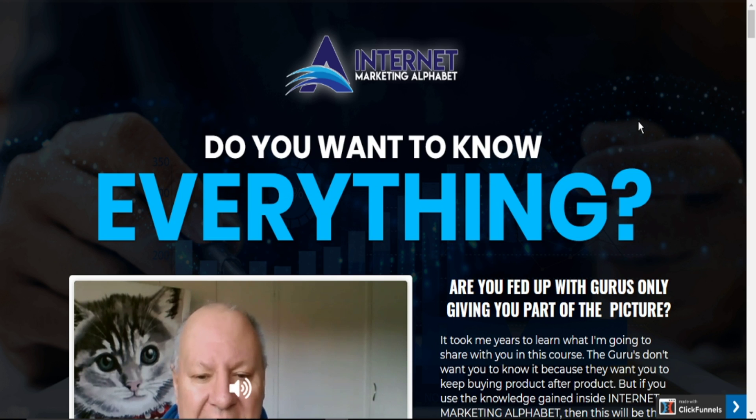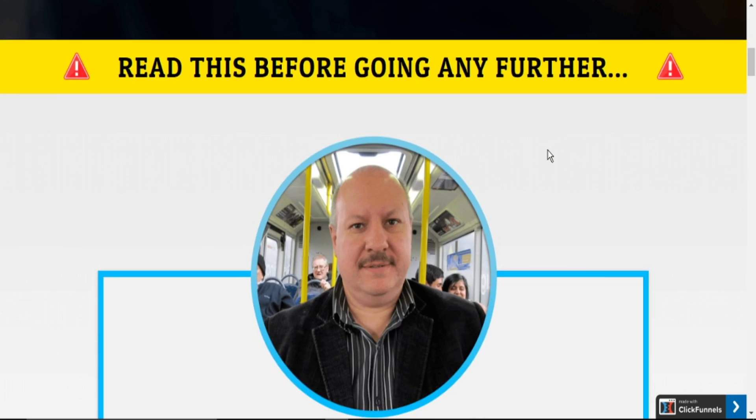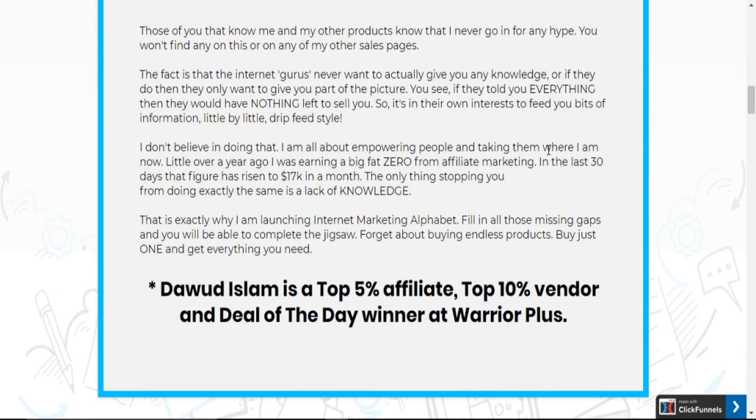Once you scroll down you will find a button — click on it and it will take you to the sales page of Internet Marketing Alphabet. On this sales page, it will take you through some of the challenges that newbies experience when going into internet marketing, for instance: are you fed up with gurus only giving you part of the picture? Dawud tries to give you a rundown of every aspect of internet marketing. He also talks about mentoring, discussing the need to have a mentor in your journey. Here is a picture of Dawud and his story — only in 2018 he was finding it difficult to make affiliate commissions, but now he is a top 5% affiliate and top 10% vendor.